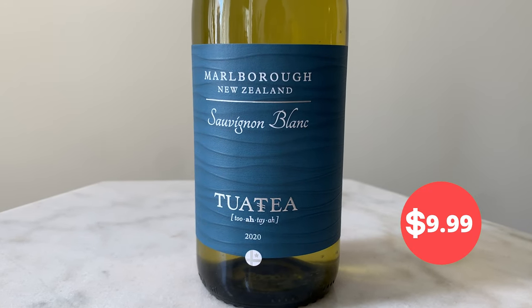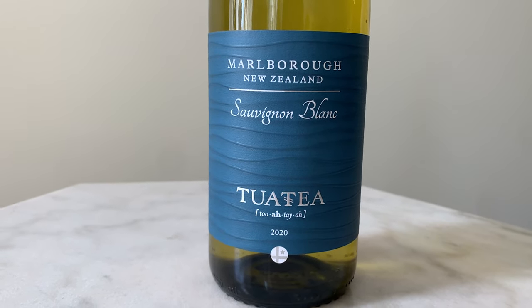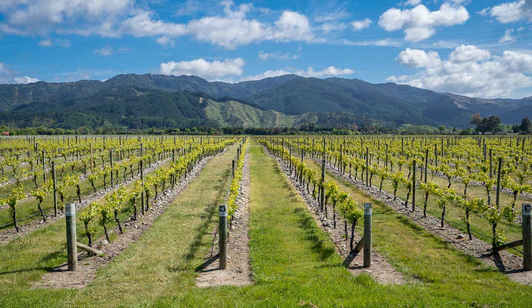The second wine is a Sauvignon Blanc from Marlborough, New Zealand — it's called Tua Teya. Marlborough is very famous for Sauvignon Blanc; it produces a very distinct flavor with lots of tropical fruit, passion fruit, melon, floral notes. It smells great. It's very bright and just a very easy-drinking wine, but unlike the Vinho Verde which is 9%, this is 13%, so it'll get you. I think it's super tasty — very pleasant to drink, just so refreshing.